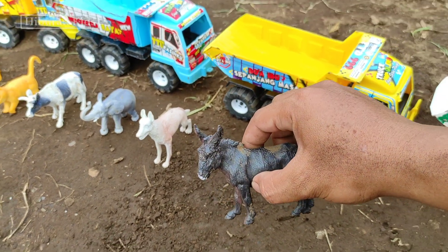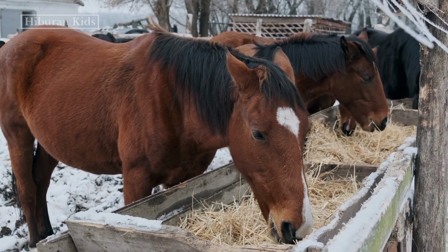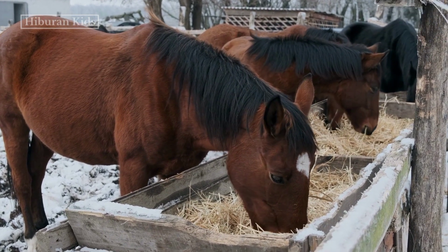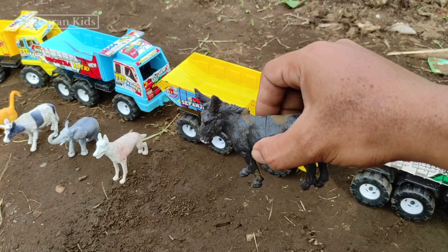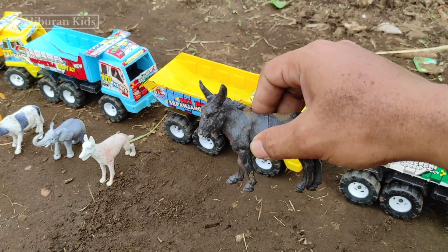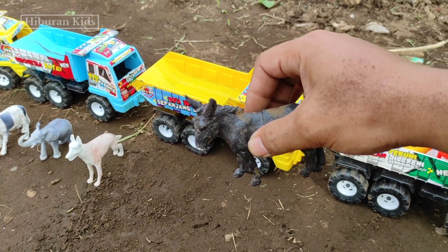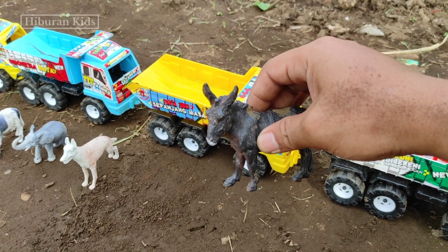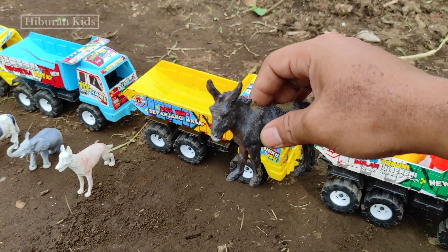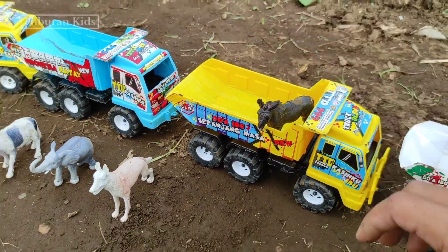Untuk selanjutnya kita menemukan hewan mainan kuda teman-teman. Lihat, wih keren sekali teman-teman! Kudanya warnanya warna hitam teman-teman. Wih, keren sekali ya teman-teman. Langsung saja kita simpan mainan ini ke mobil truk oleng teman-teman. Wih, keren teman-teman!